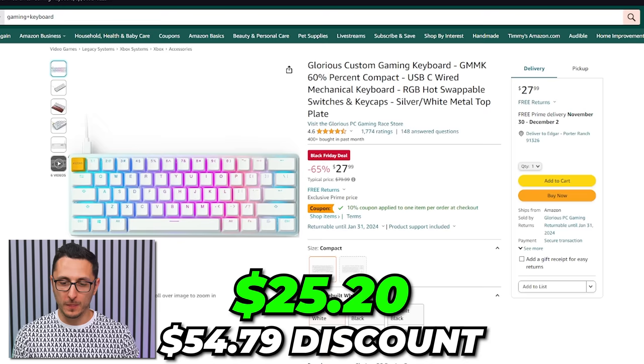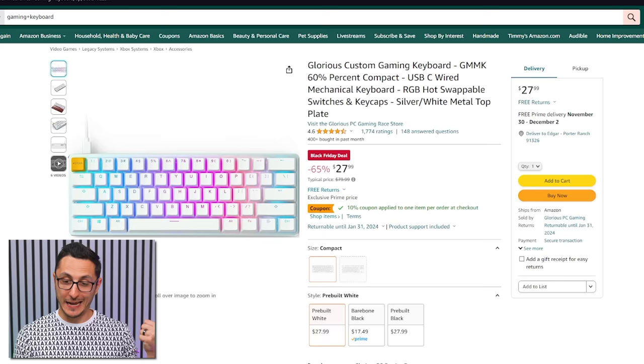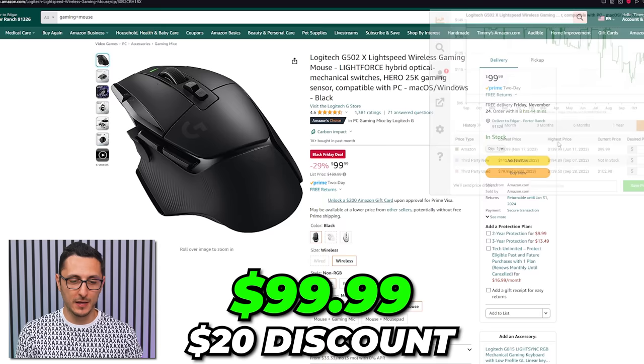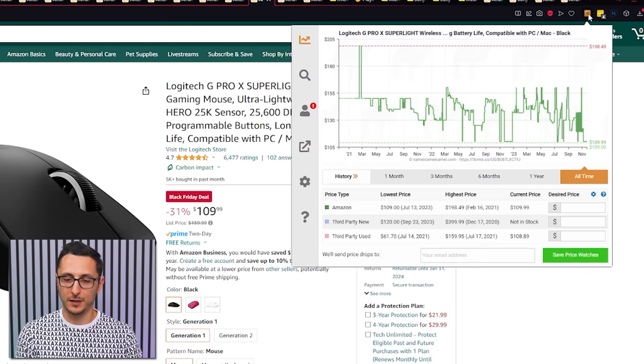For mice: the Logitech G502 Lightspeed averages around $100, and with the $10 coupon you're only saving $20 — not the best deal but still something. The G502X Lightspeed and G Pro X Superlight are also discounted by $20 each. The G Pro X Superlight averages around $130 and is now going for $110. Logitech seems to really like the $20 price cut.